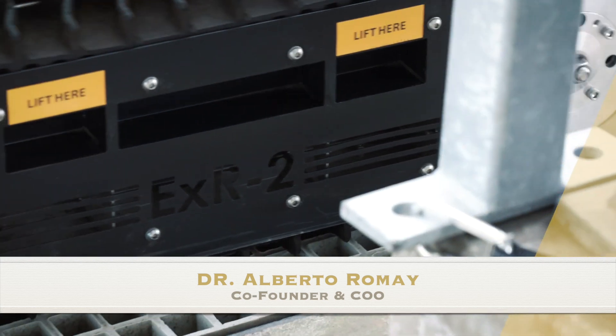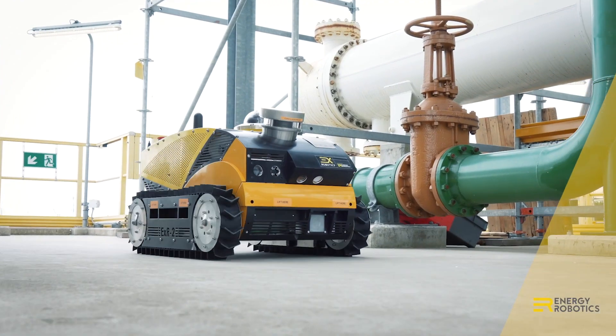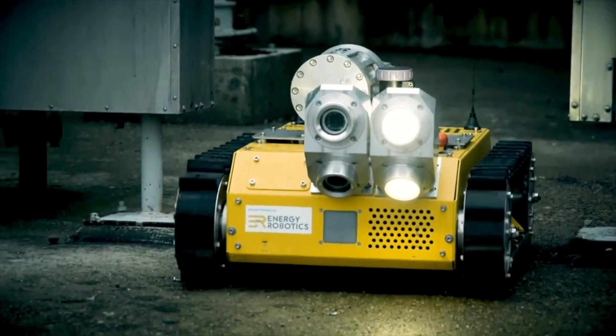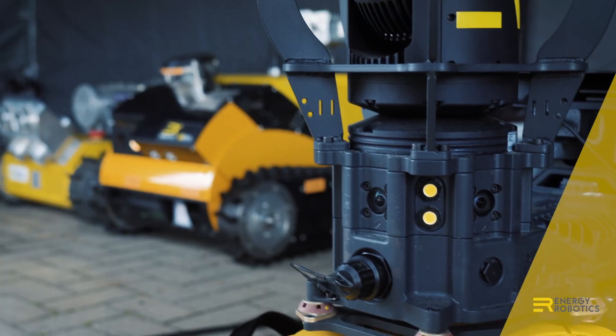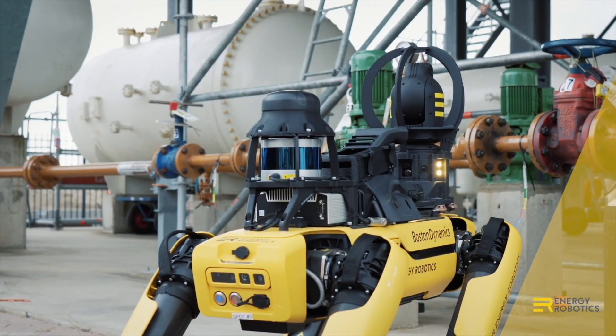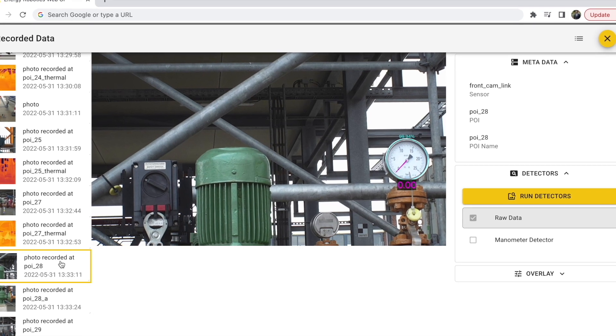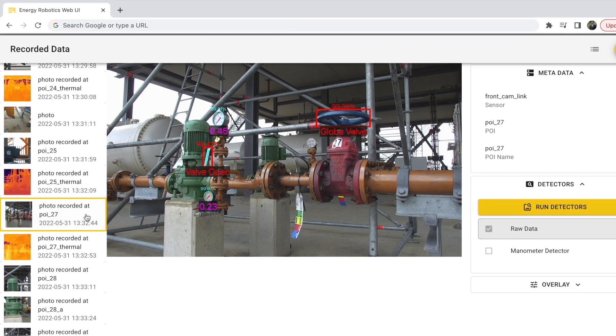Currently, 50 of our robots equipped with our hardware-independent software-as-a-service solution are being used in four different continents by large customers like BASF, Shell, and Eon. A fleet of diverse robots fully capable of autonomous navigation and inspection capabilities with the robustness necessary to operate in unpredictable, unstructured, and harsh industrial environments.